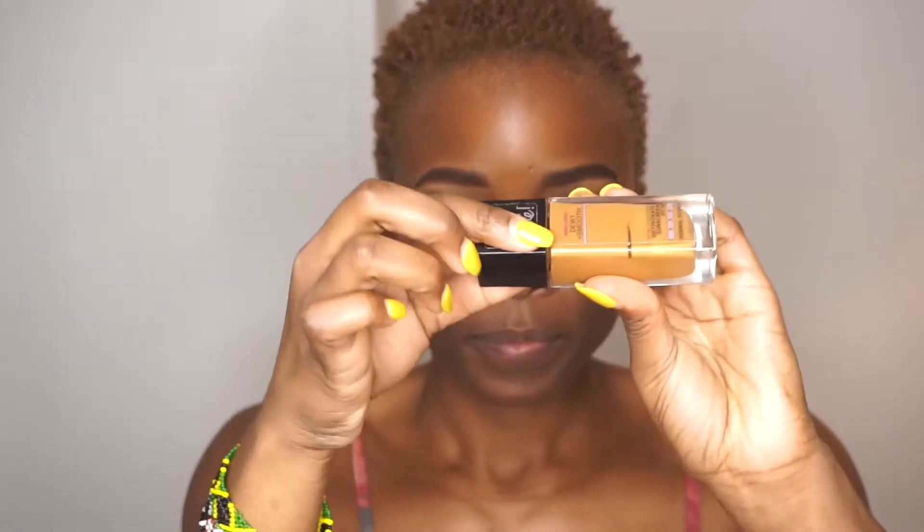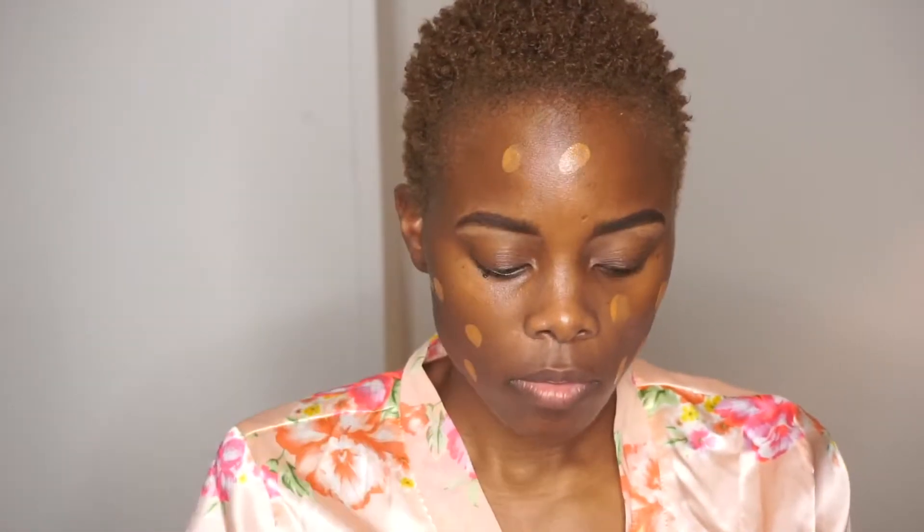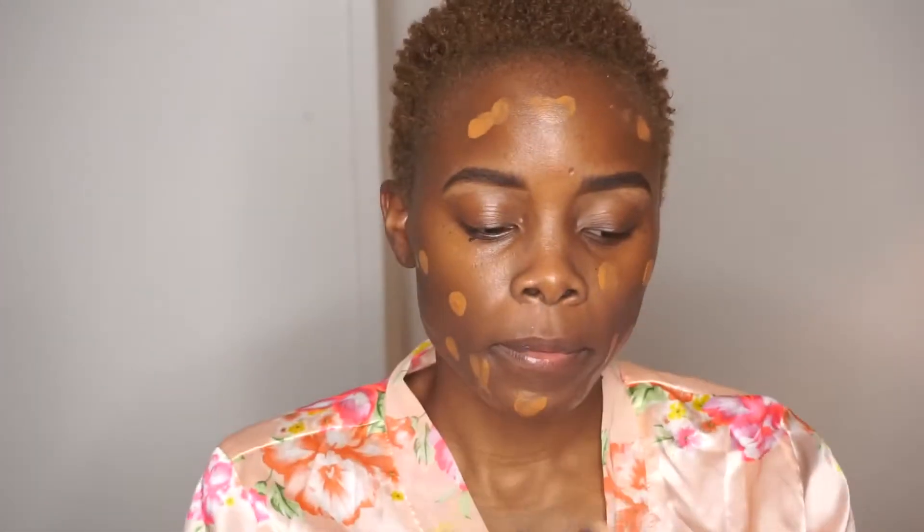If you're not subscribed to my channel, do not forget to hit the subscribe button and join the family. So first I started off with the ELF primer — I just got it, it's amazing, it's very lightweight, and I think it would be perfect for this drugstore look.